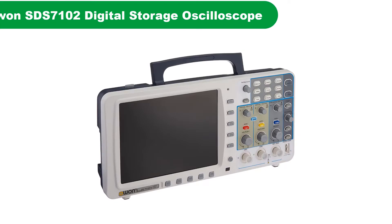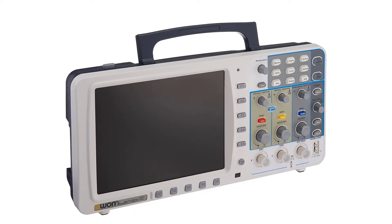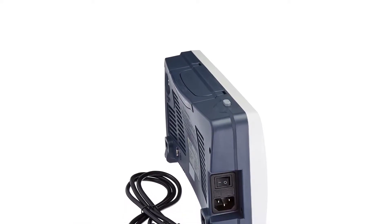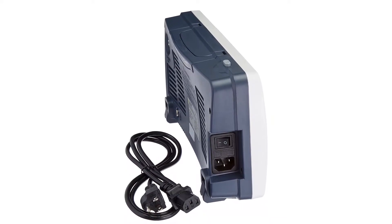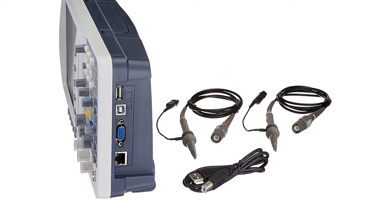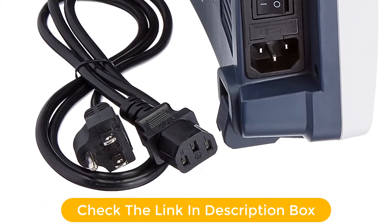Number 5. Last but not the least, our fifth best pick is the OWON SDS-7102 Digital Storage Oscilloscope, 100 MHz. OWON is yet another popular brand that has managed to land a couple of options on our list today. Many different electronic instruments are manufactured by OWON including digital oscilloscopes. The OWON SDS-7102 Deep Memory Digital Storage Oscilloscope comes with an auto-scale function that completely simplifies the overall operation of the device and helps you get results easily.